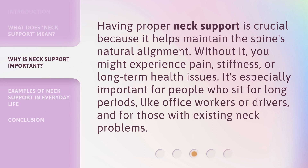Having proper neck support is crucial because it helps maintain the spine's natural alignment. Without it, you might experience pain, stiffness, or long-term health issues. It's especially important for people who sit for long periods, like office workers or drivers, and for those with existing neck problems.